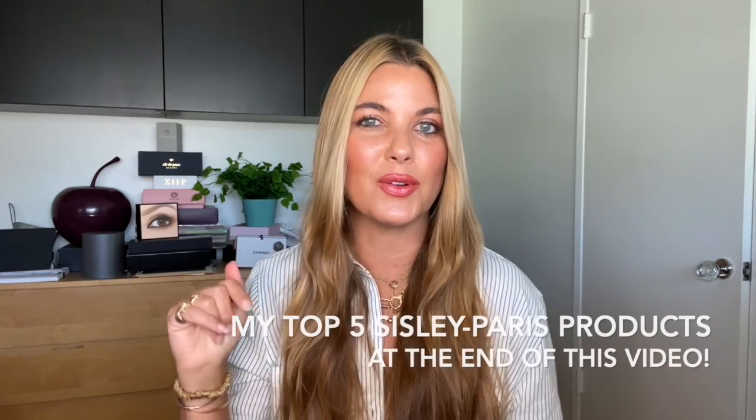I have loved Sisley for years. You guys know that it is a mainstay brand on my channel, on my blog Beauty Professor, in my social media accounts. So it naturally works its way into many aspects of my skincare and beauty routine. I will be talking about my five favorite Sisley products towards the end of this video, so just know that that's coming up.